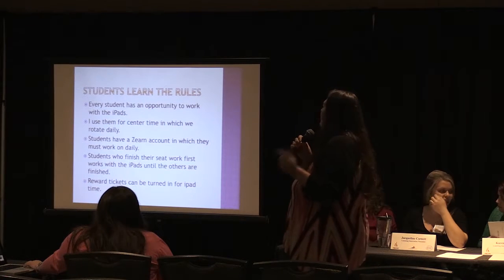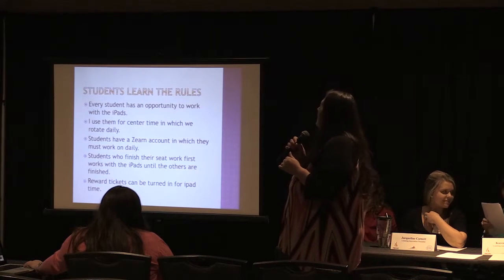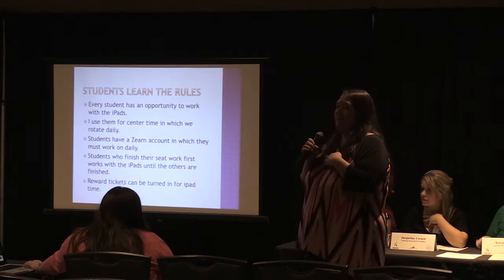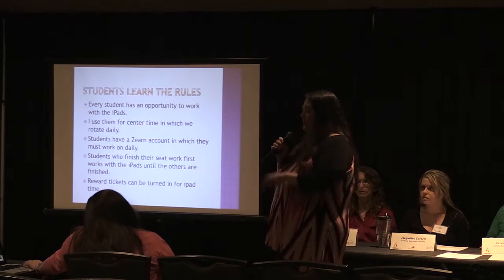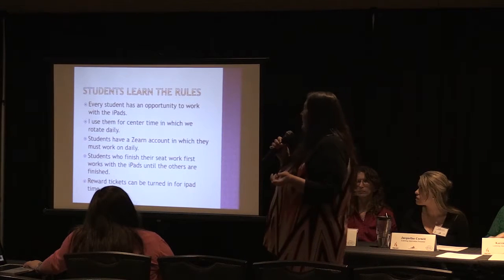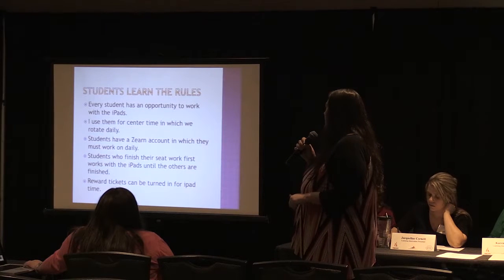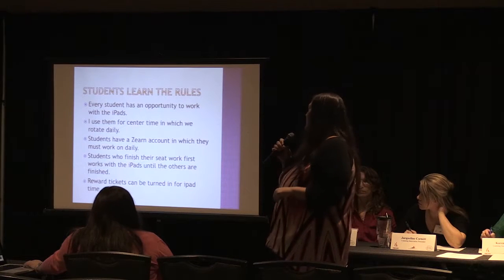The students learned the rules and every student has an opportunity to work with the iPads — I wanted to make sure everyone had a chance. I use them during center time, in which they rotate daily. That also gives me a chance to have my students come to my table and work with them while the other students reinforce skills. They have a Zearn account and they work on that daily, which I monitor. Students who finish their seat work first have an opportunity to go to the iPads, and we do reward tickets that can be turned in for time on the iPad.